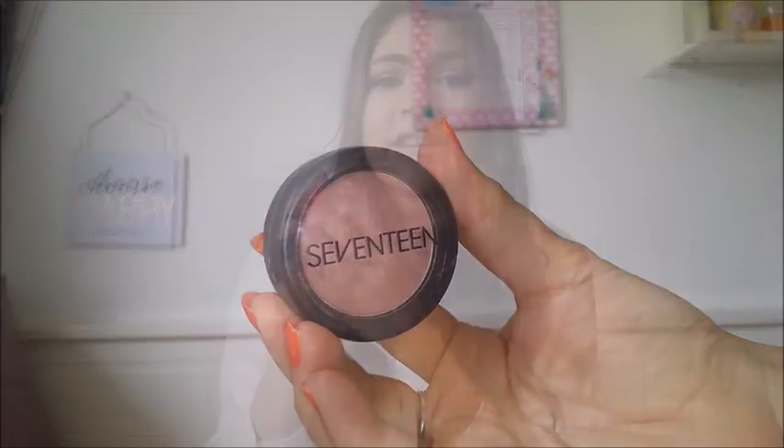I applied some blusher, and this blusher is so, so gorgeous. It's by 17 again and it is in the shade Plum Puff. I really like how small and compact it is — the colour is just so beautiful. It's kind of a pinky purple-toned blush, it's matte, but it's such a gorgeous colour. I applied my blusher using the Zoeva 127 Luxe Sheer Cheek Brush.